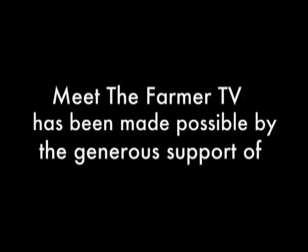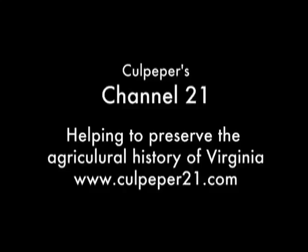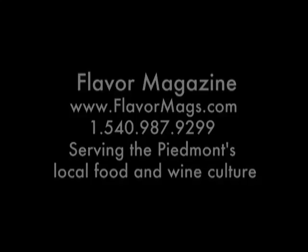Joel Salatin at Polyface Farms, next on Meet the Farmer TV. Meet the Farmer TV is made possible by Planet Earth Diversified, Mellie Productions, Leslie P. Jenkins Photography and Graphic Design, Culpepper's Channel 21, helping to preserve the agricultural history of Virginia, and Flavor Magazine, serving the Piedmont's local food and wine culture.